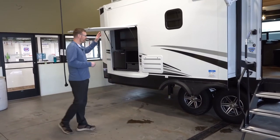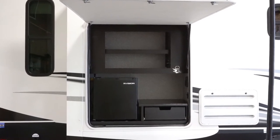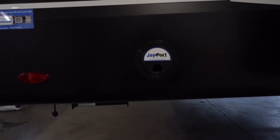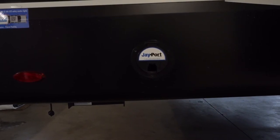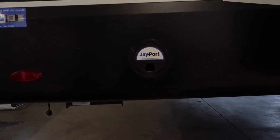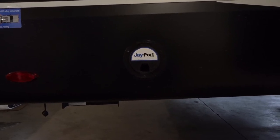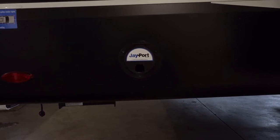You've got an outside kitchen with a small fridge, TV hookups, a bottle opener, and some storage. Right over here you've got the J-port which is available for putting a provided beam and then a tabletop on top of the beam. You can cook outside, put a Blackstone griddle on top of this table or a grill that you purchase from our parts store.